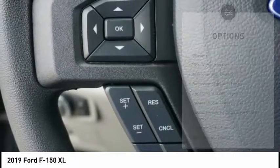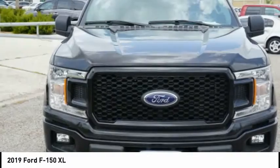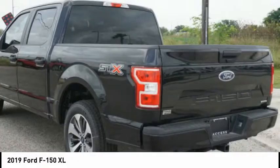Front suspension type: double wishbones. Front suspension type: strut. Daytime running lights. Braking assist. Power brakes.